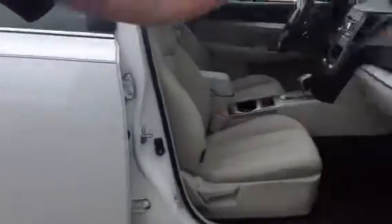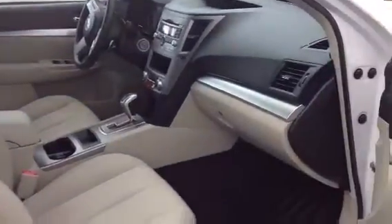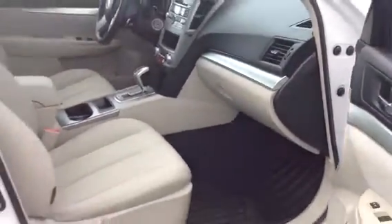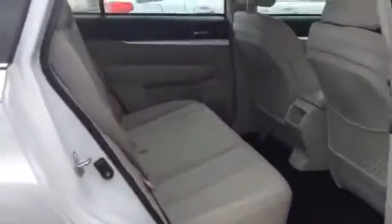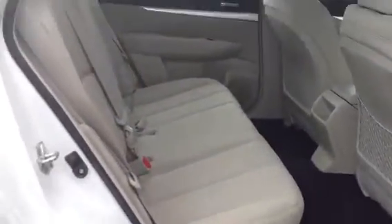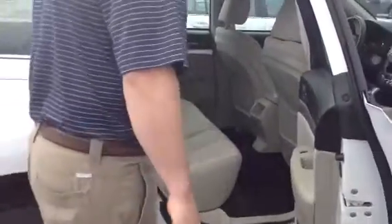This car is extremely clean — it's like brand new. All-weather mats inside, going to keep your carpeting clean. Nice, beautiful white interior. And in the rear seat, plenty of space. It's incredible how much legroom these things have. It's a very comfortable ride for no matter where you're sitting in the car.